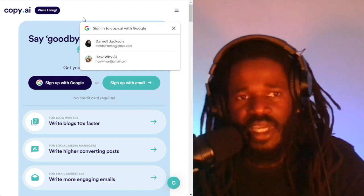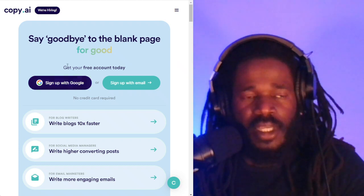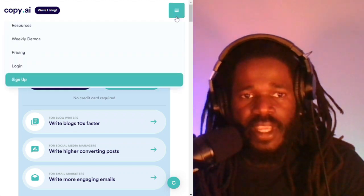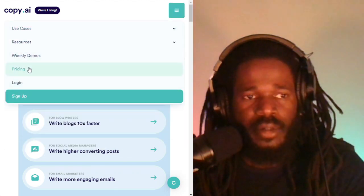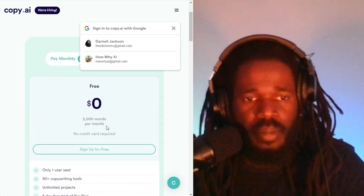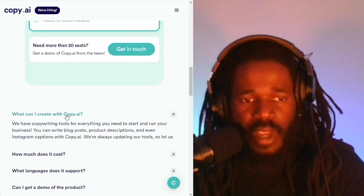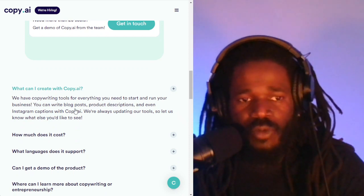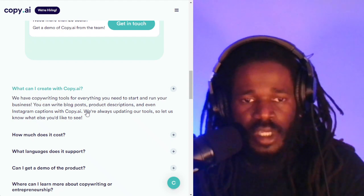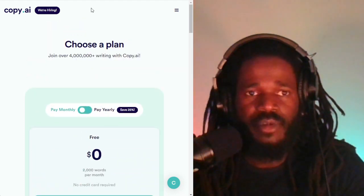Now, Copy.ai. This app has a free trial, and after the free trial it's $49 for the pro. What can you create with Copy.ai? You can write blog posts, product descriptions, and even Instagram captions. They're always updating their tools. I did see this app several times in my research.